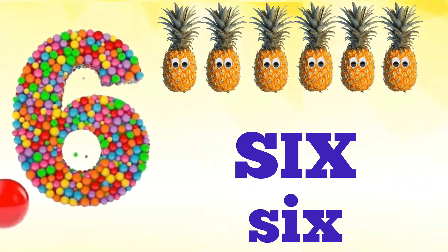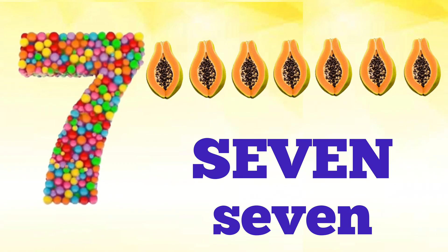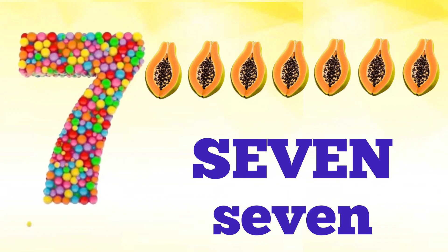Six — S, I, X — six. How many pineapples are there? Let's count: one, two, three, four, five, six. Very good! There are six pineapples.